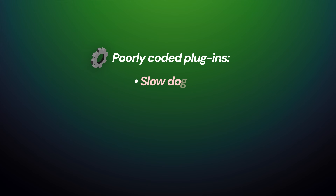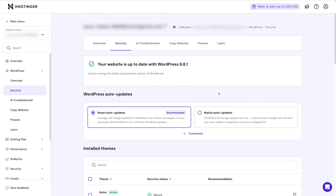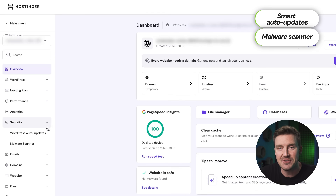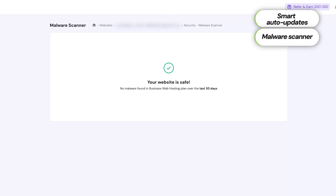Poorly coded plugins can slow down your site, cause conflicts, or even create security vulnerabilities. Drop a comment below and I can create a video on the best WordPress plugins to help you avoid these pitfalls. However, Hostinger has your back — it offers automatic plugin and theme updates so you can keep your site up to date without really doing anything. Hostinger also scans your files to see if any plugins you use are compromised or have security issues, allowing you to act accordingly and even learn a bit about web security.